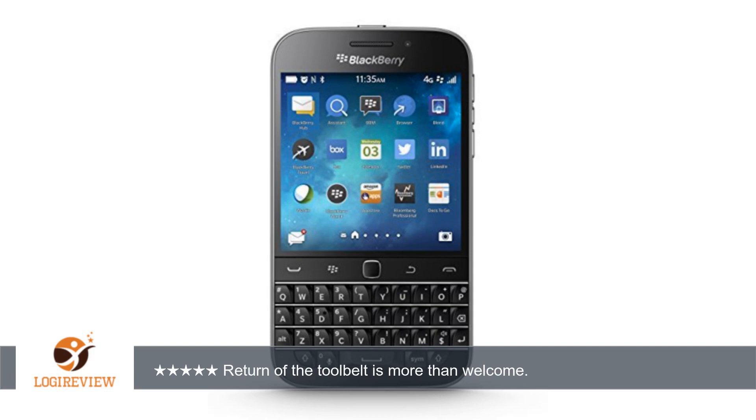Welcome to Best Reviews. This item has a rating of 3.9 out of 5 stars. A customer wrote,